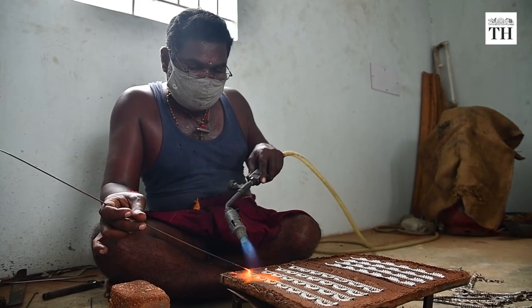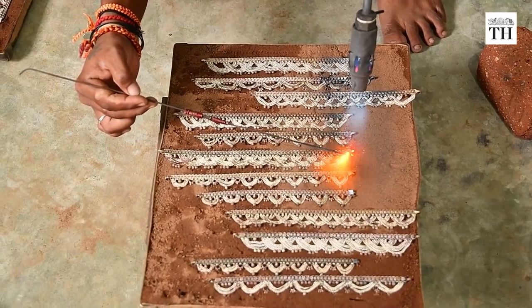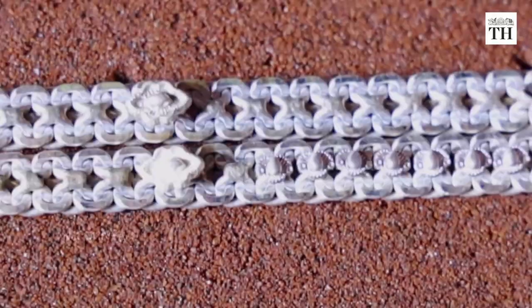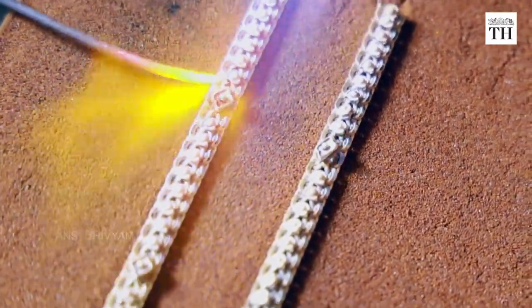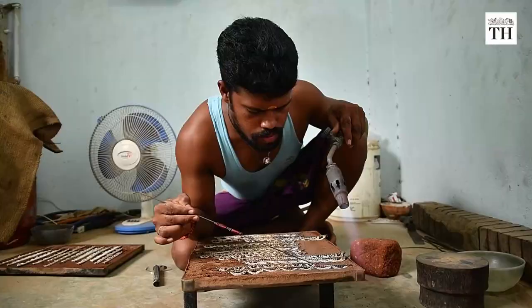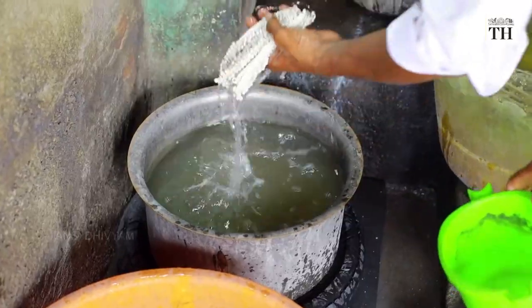Mud from the road outside is mixed with water to create a paste that is packed into iron trays. These form a non-reactive base that keeps all the tiny parts of the anklet from dislodging. Once done, the tray is sent to another worker who solders the pieces on each anklet until it is ready for the next process of cleaning and polishing.